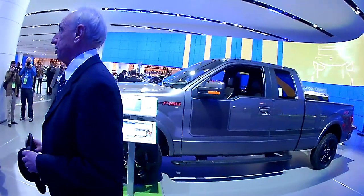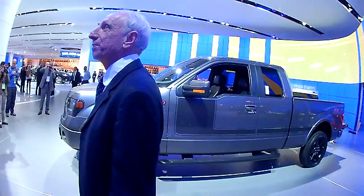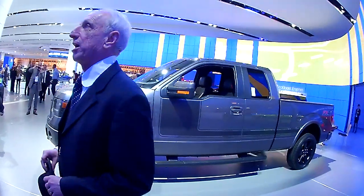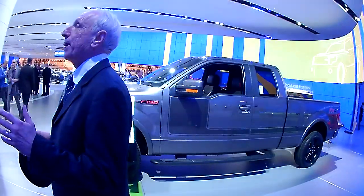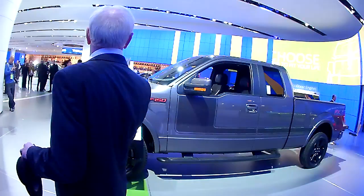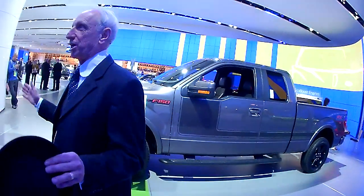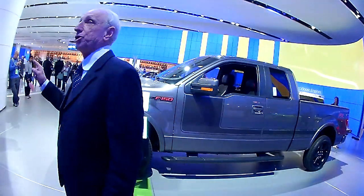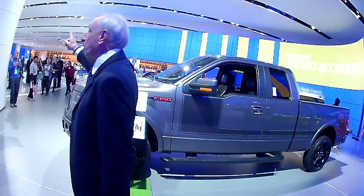Today, at the Rouge Complex in Dearborn, we're turning out F-150 trucks like this one here, under the direction of my great-grandson Bill Ford. The new Rouge is a new type of modern manufacturing marvel — it is the world's best example of clean, sustainable production. Now let me show you some more innovations of today's Ford Motor Company.